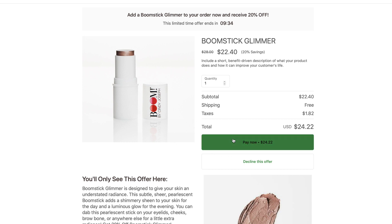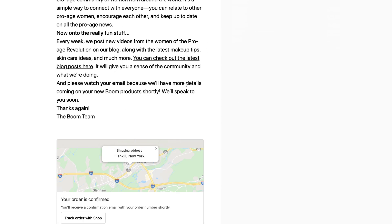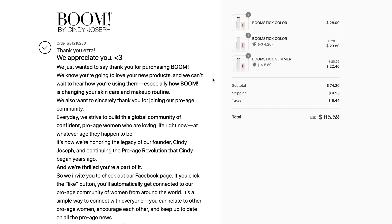We'll go ahead and accept this one as well. You could also decline the offer if you want. The button shows how much you're going to pay. It'll redirect the user right over to whatever the thank you page is on your store.